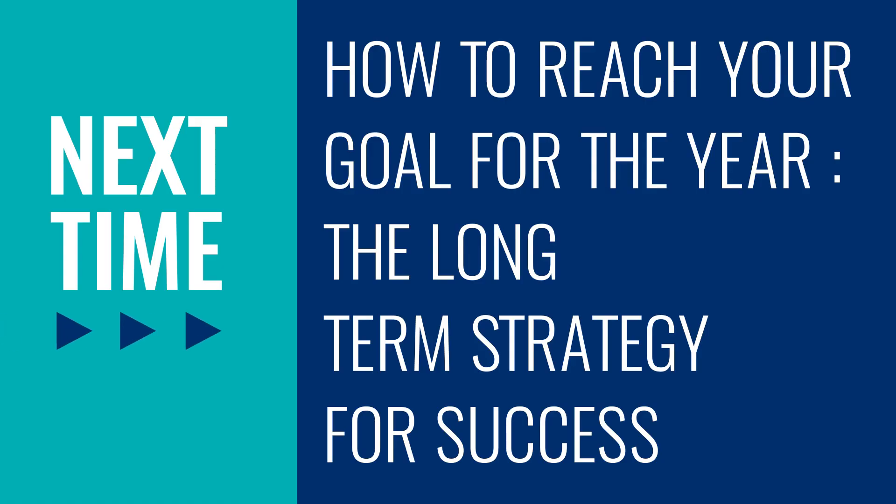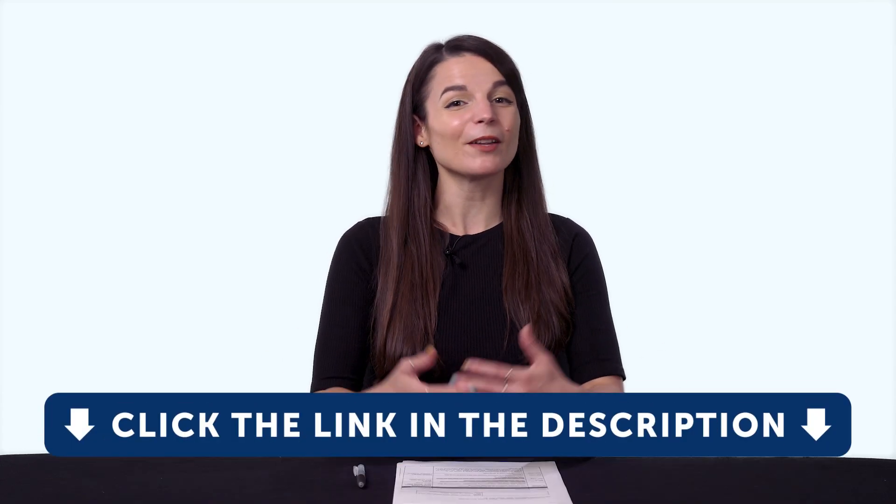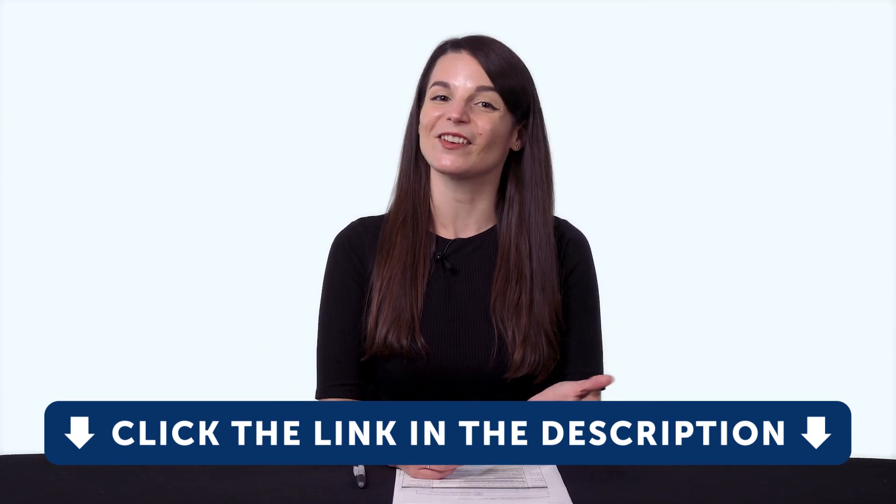So thank you for watching this episode of Monthly Review. Next time, we'll talk about how to reach your goal for the year — the long-term strategy for success. If you enjoyed these tips, hit the like button, share the video with anyone who's trying to learn a language, and subscribe to our channel. We release new videos every week. And if you're ready to finally learn language the fast, fun, and easy way, and start speaking from your very first lesson, get our complete learning program. Sign up for your free Lifetime account right now. Click the link in the description. See you next time. Bye.